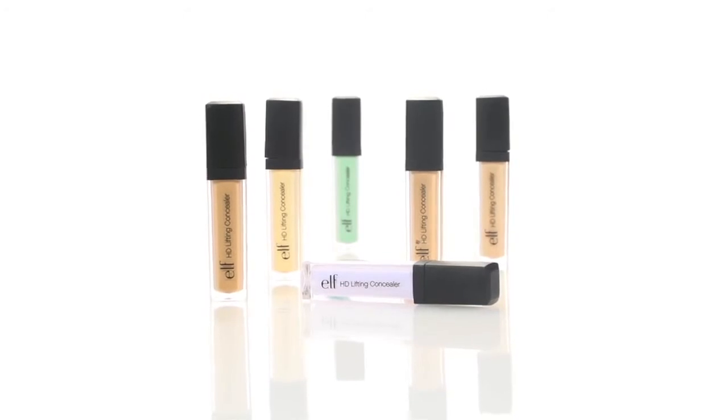This high-definition concealer provides natural-looking coverage to problem areas including blemishes, dark spots, and under-eye circles.